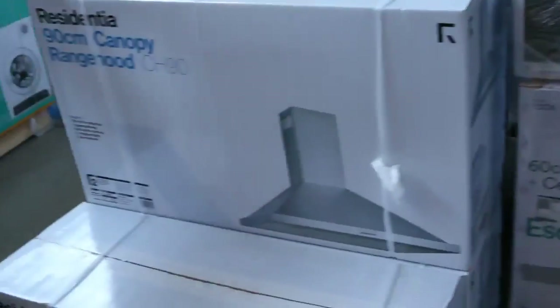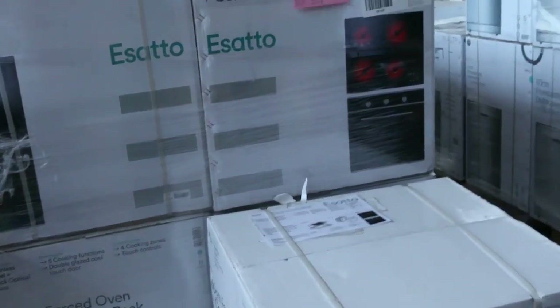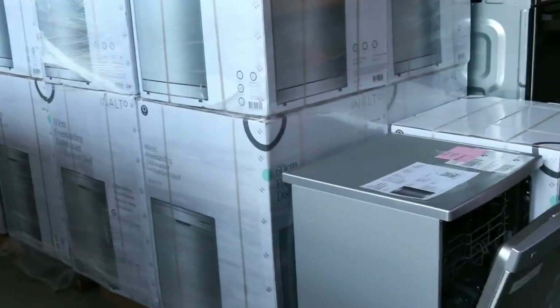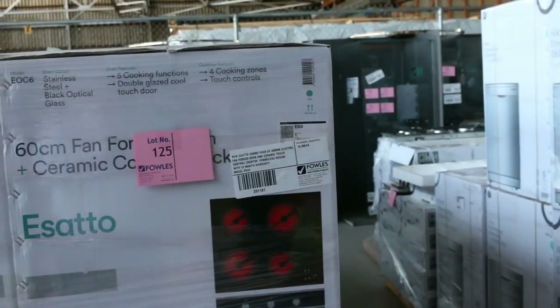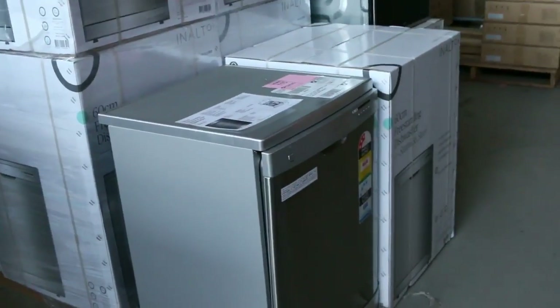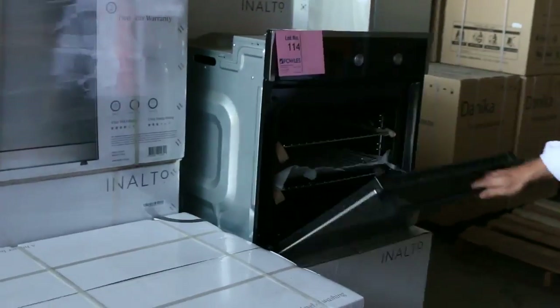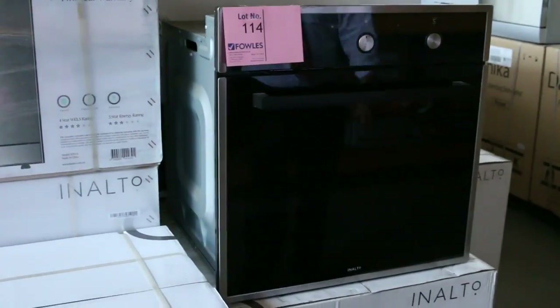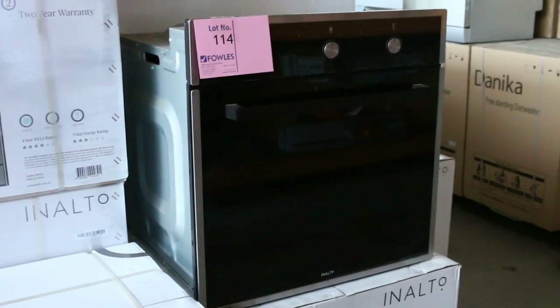Down the back here we've got heaps of kitchen appliances — stacks of different range hoods. We've got cooking packages as well. I can see there's a ceramic cooktop and an electric oven package. Heaps and heaps of dishwashers — this one has been super popular, probably looking around the $365 mark. Also these beautiful Enalto ovens with a two-year warranty, black optical glass, and plenty of cooking functions — around that mid to high $300s. Really, really nice.